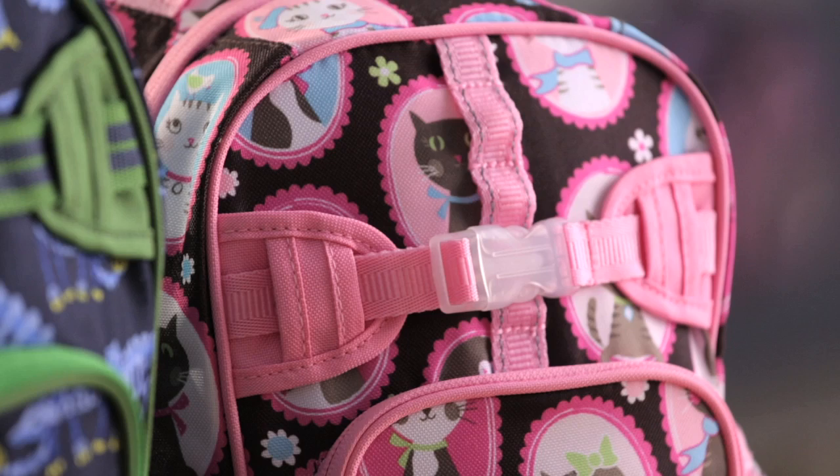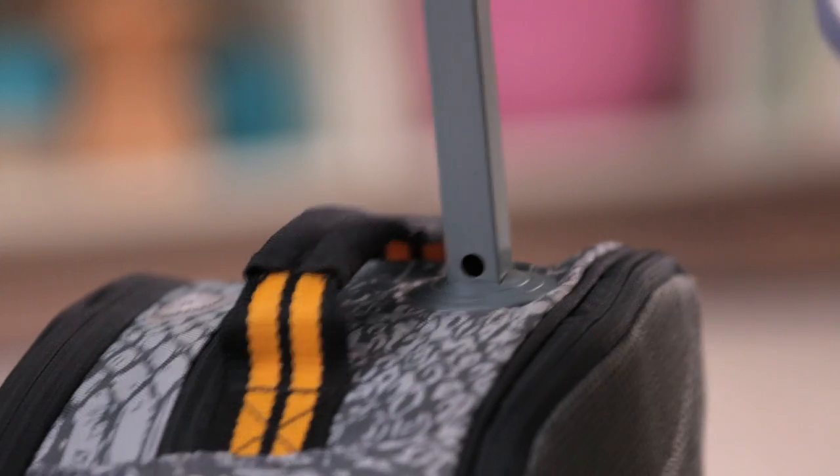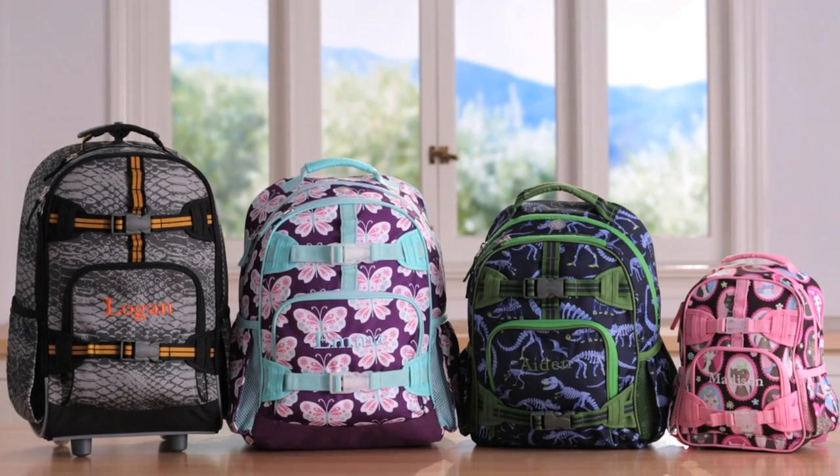Designed with unique kid-friendly prints and maximum functionality, our Mackenzie collection has the perfect backpack for your child.